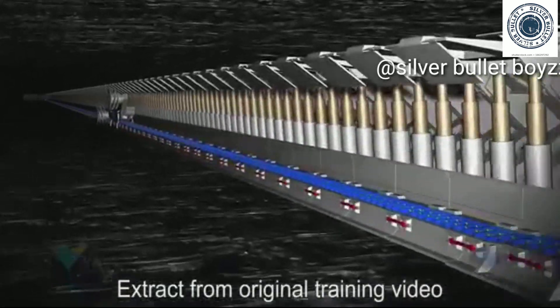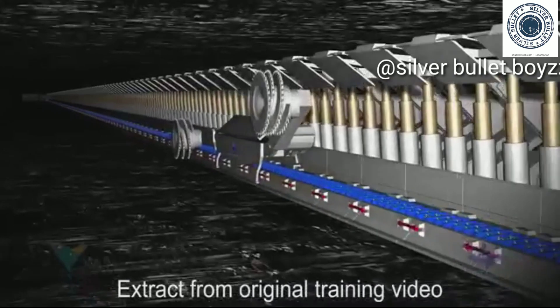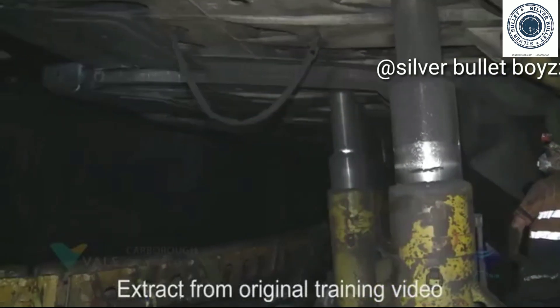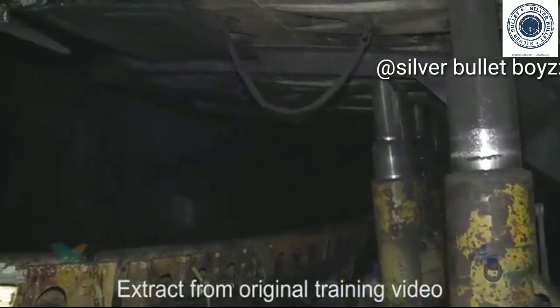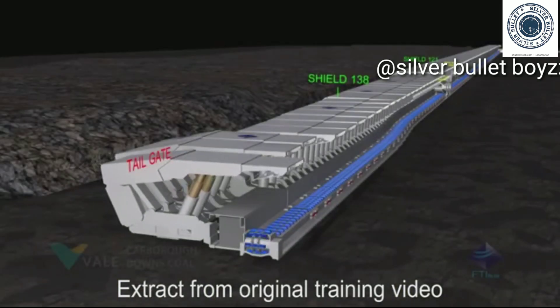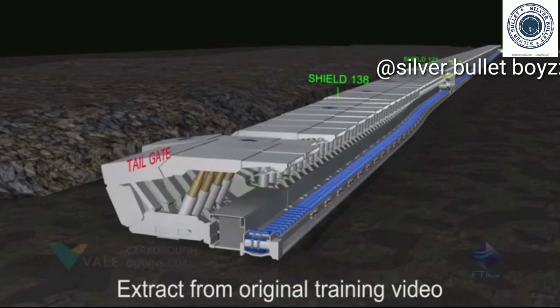146 hydraulically operated roof support shields are set side by side along the face of the coal block. These shields use large hydraulic rams to support the roof and prevent the roof and floor from collapsing into the mining area. These operations are carried out in a set sequence to advance the longwall equipment as the coal is removed.